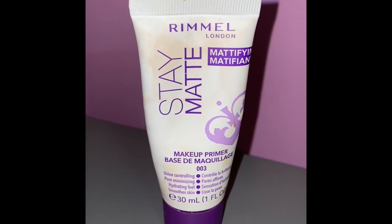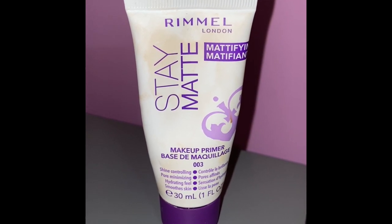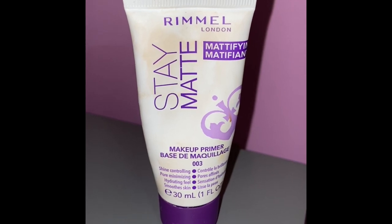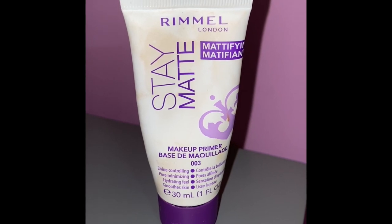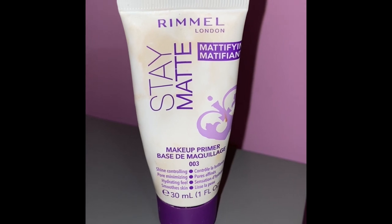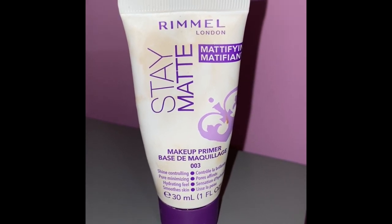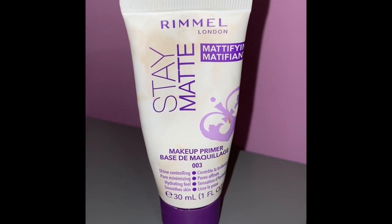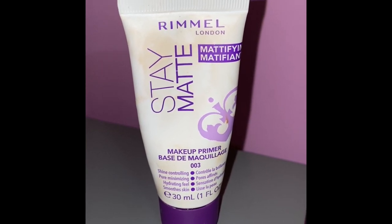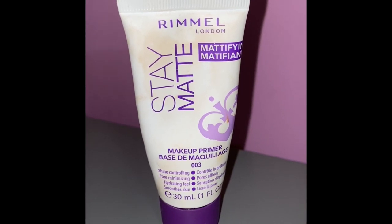So one of the first things you need after you've moisturized your face is your primer. Before we can get into using your primer, you need to know your skin type, and then based on your skin type you get the products that work for your skin. There are three skin types you need to be aware of: oily skin, dry skin, and combination skin. If you have oily skin, your skin tends to be greasy and shiny in appearance.